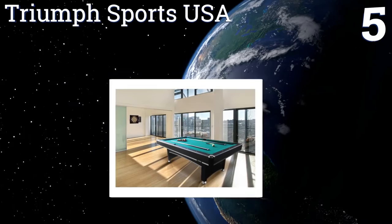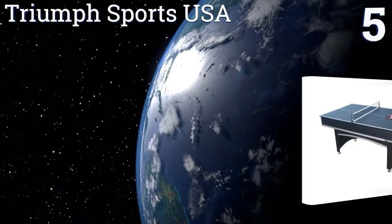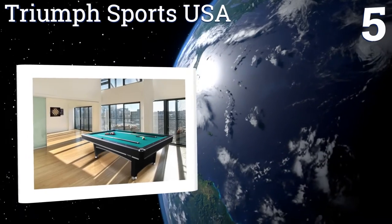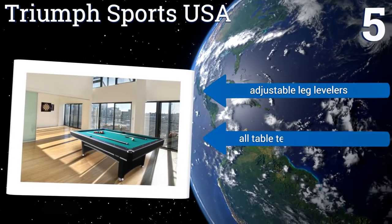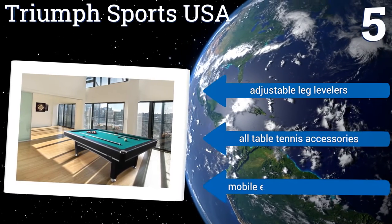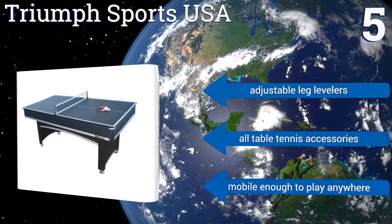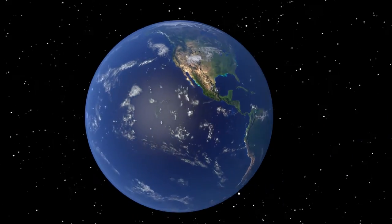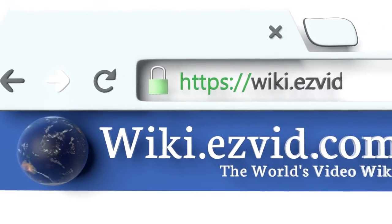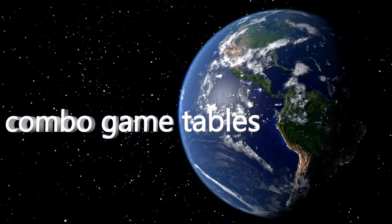Coming in at number five, the versatile Triumph Sports USA arcade style billiard table features a seven foot coordinating table tennis conversion top. The pool table has a green felt high density playing surface for a solid and consistent roll shot after shot. It includes adjustable leg levelers and all the table tennis accessories, and it's mobile enough to play anywhere.